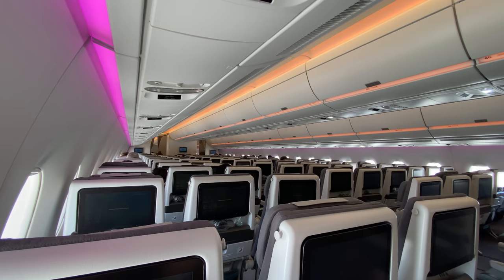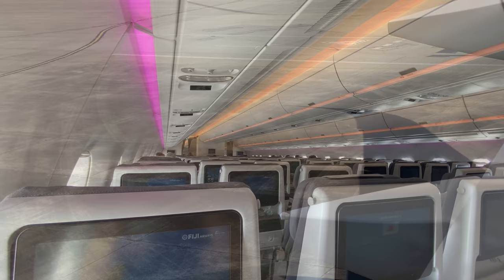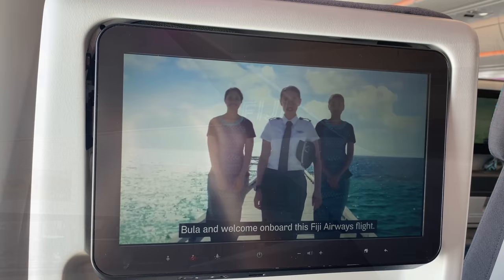Please be reminded that all guests must take their allocated seats as part of an enhanced safety message in the fight against COVID-19. Smoking is not permitted and this includes electronic cigarettes, pipes, and cigars. Welcome on board this Fiji Airways flight. Our commitment to safety is matched only by our love for nature and the environment around us — welcome to our home.